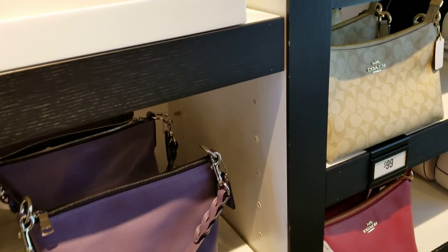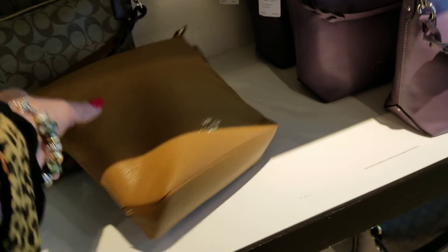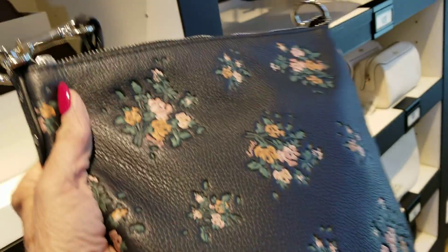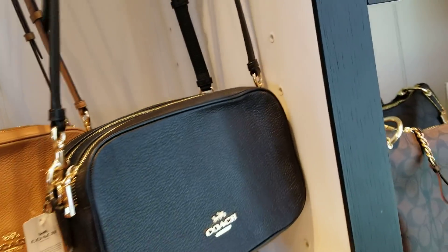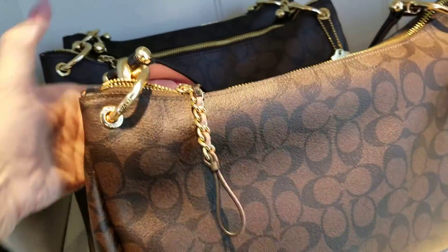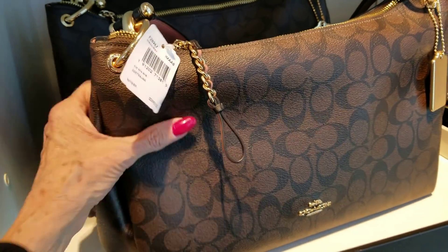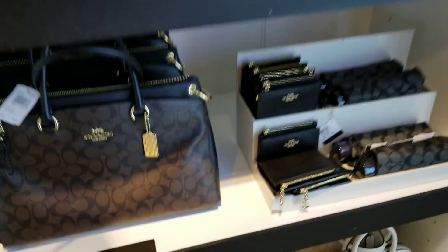What have we got here? $199 on these Abbeys — got the purple, the camel. And this is a pretty flower print. I don't see any of the light ones left, just a white signature. These camera bags are $109 — $119 on this bag here. And that is the Mia. The camel is beautiful, and then the signature.